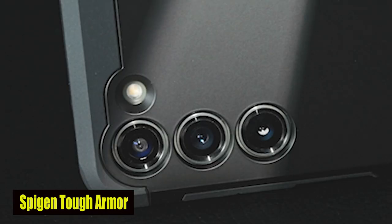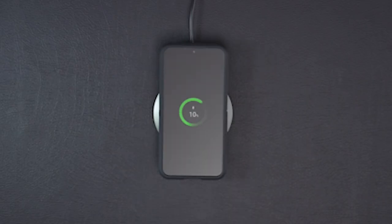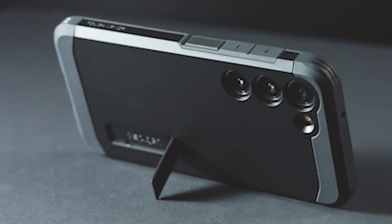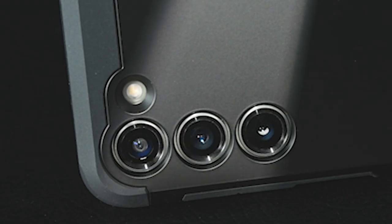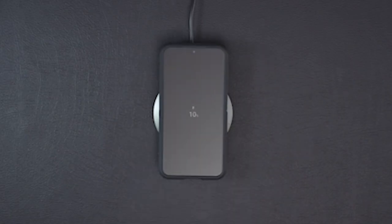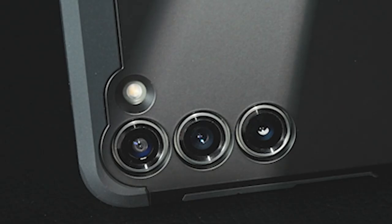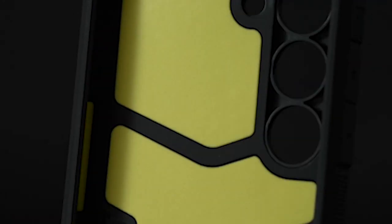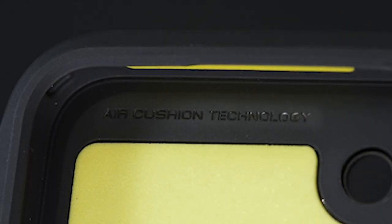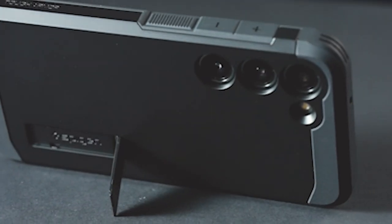Number 3: Spigen Tough Armor Case. The Spigen Tough Armor Case provides military-grade protection that outperforms industry standards, so you can confidently take your S24 anywhere knowing it is safeguarded from unexpected impacts. The case features a built-in kickstand for hands-free viewing, whether you're watching videos, video calling, or following a recipe in the kitchen. The raised edges of the case provide extra protection for your S24's screen and camera, lowering the likelihood of damage in the event of an accidental drop or impact.